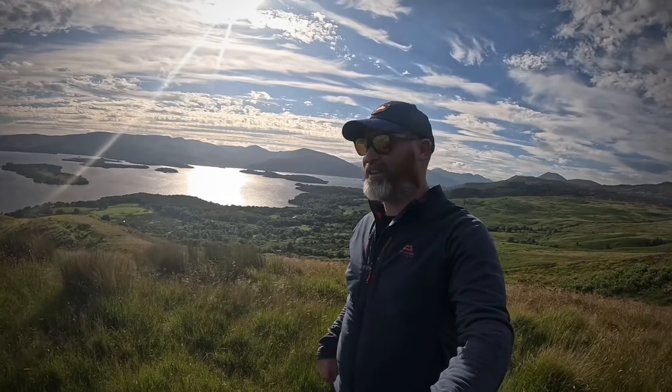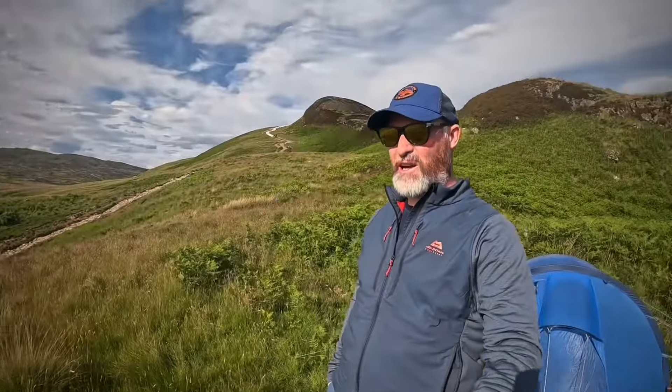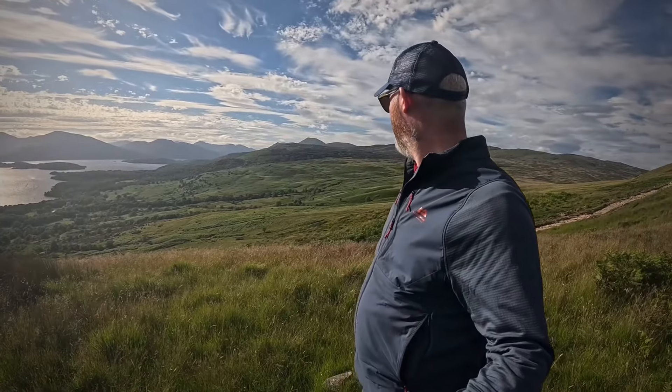What a sight to look at tonight! I'm just going to chill out, get some tea, and then get some rest because I need it. Tonight's pitch is free and I need to get my body ready for day two - walking along Loch Lomond all the way to Beinglas campsite, 23 miles. See you later.